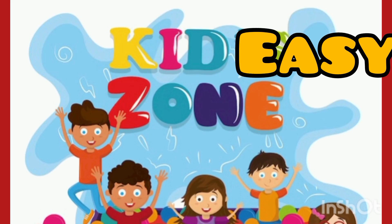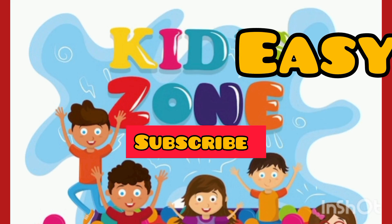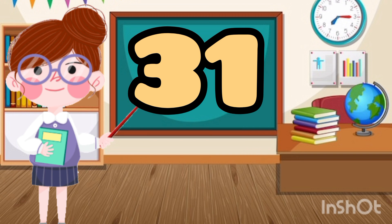Hey kids, welcome to Kid Easy Zone and don't forget to subscribe to this channel. Today we are going to learn counting numbers 31 to 40.